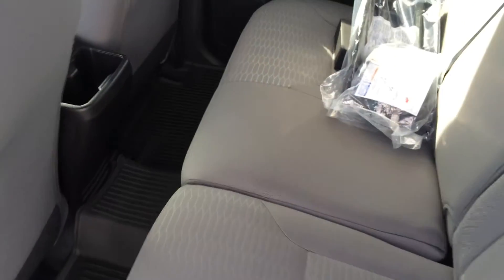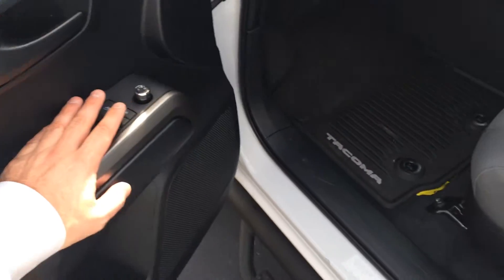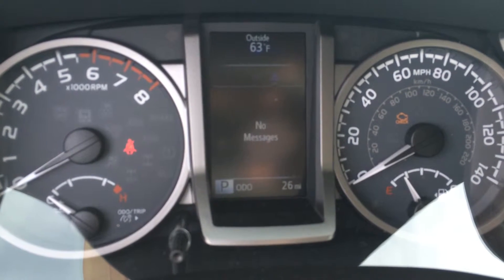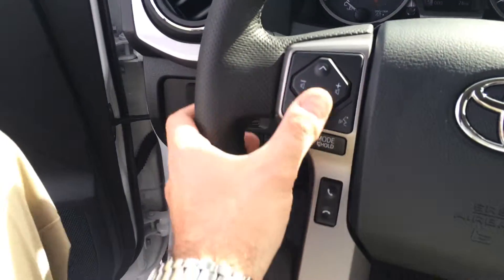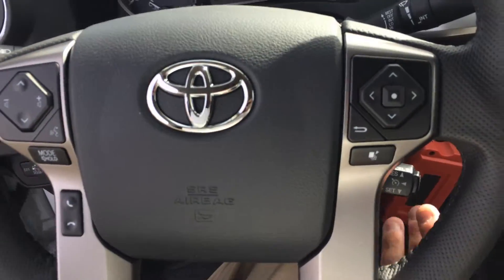It has a graphite cloth interior. All-weather mats already put in place. Power windows, door locks, and side view mirrors. Here's all your instrumentation and dials. You've got a full-color multi-information display with tire pressure, warning messages, settings, and digital readouts. Rolling and track controls for the radio, Bluetooth telephone controls, voice recognition, and cruise control.